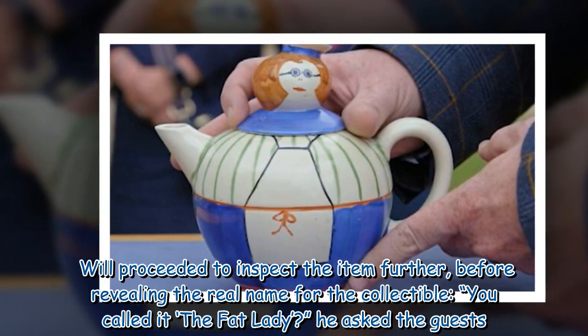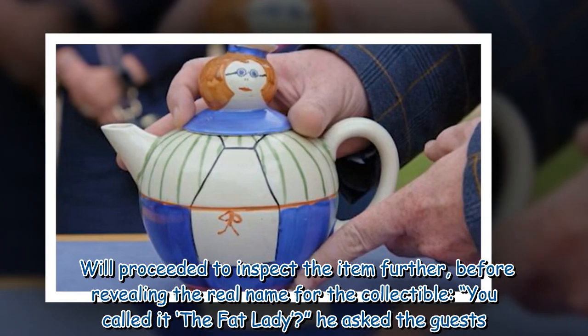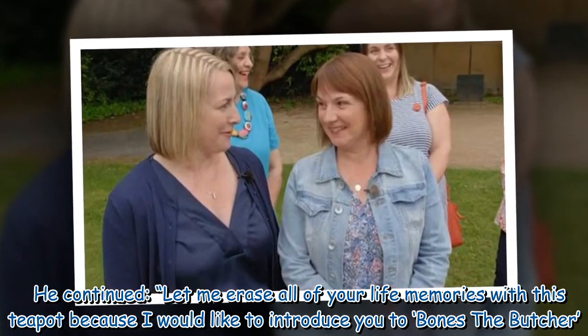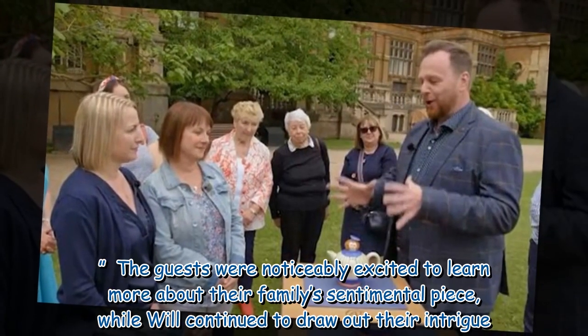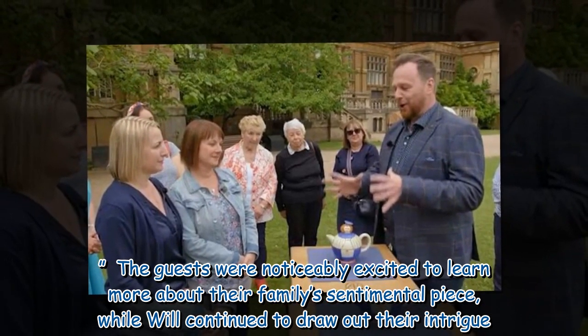Will proceeded to inspect the item further before revealing the real name for the collectible. "You called it the Fat Lady?" he asked the guests. He continued, "Let me erase all of your life memories with this teapot, because I would like to introduce you to Bones the Butcher." The guests were noticeably excited to learn more about their family's sentimental piece, while Will continued to draw out their intrigue.